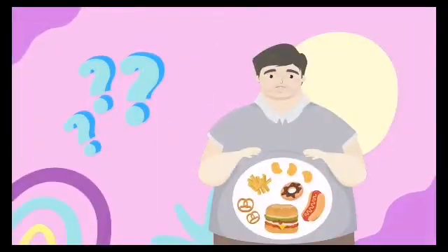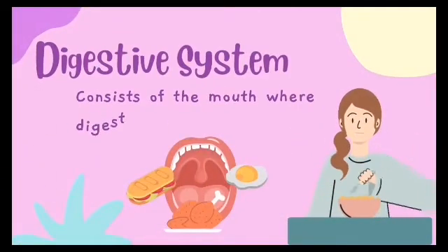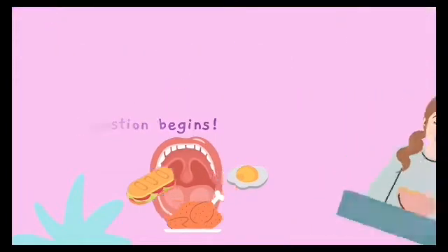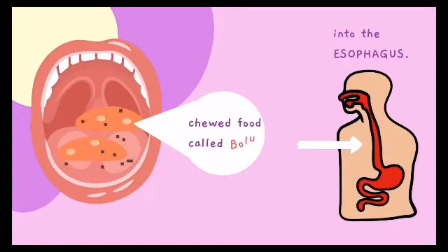What happens to the food in your body? Your digestive system consists of the mouth, where digestion begins. When you swallow the food you eat, your tongue pushes the chewed food, called bolus, toward the back of your mouth.